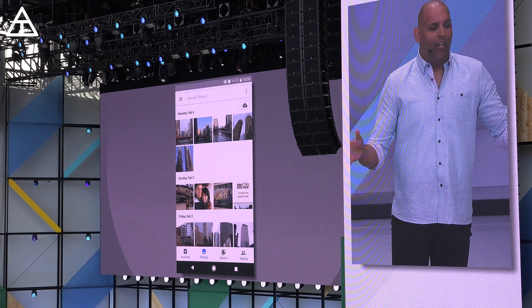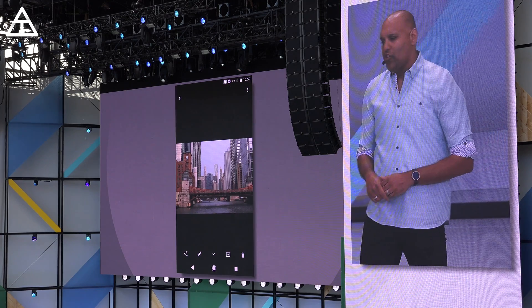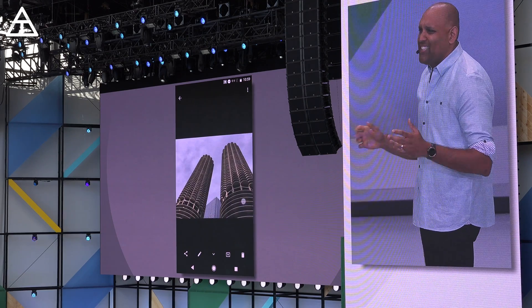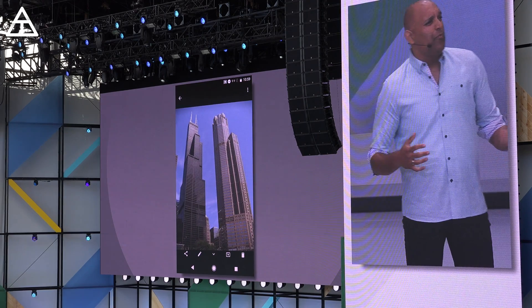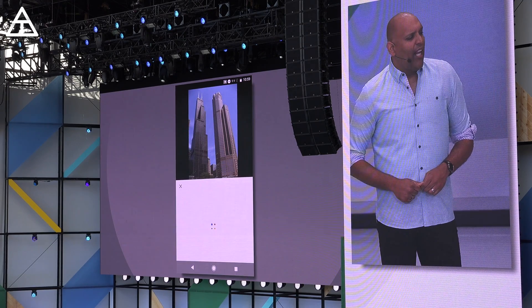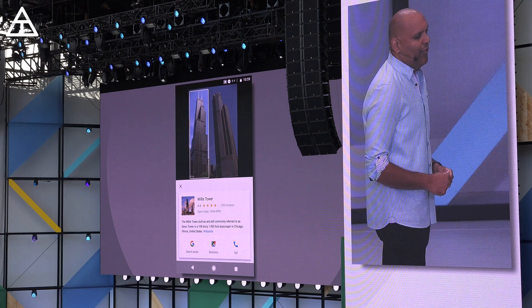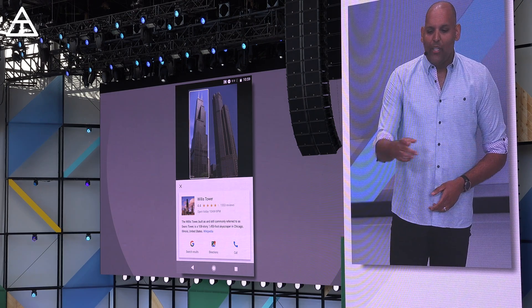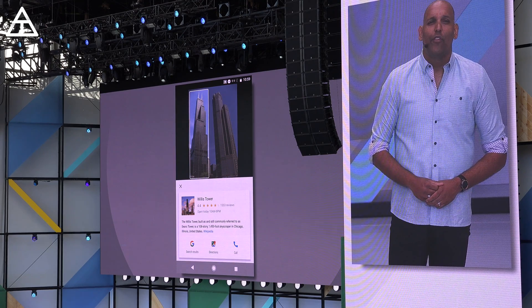So let's say you took a trip to Chicago — there's some beautiful architecture there. During your boat tour down the Chicago River, you took lots of photos, but it's hard to remember which building is which later on. Now, by activating Lens, you can identify some of the cool buildings in your photos, like the second tallest skyscraper in the US, Willis Tower. You can even pull up directions and get the hours for the viewing deck.